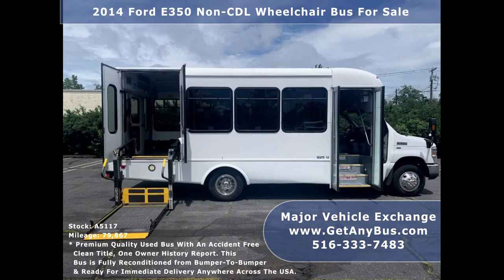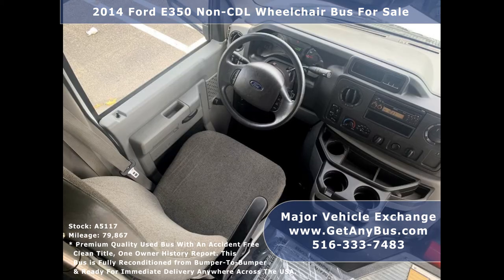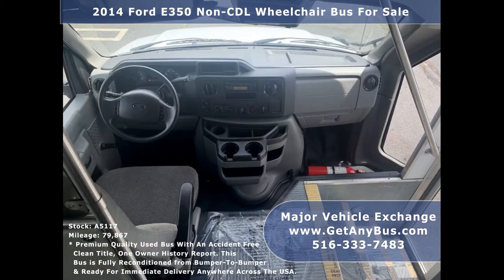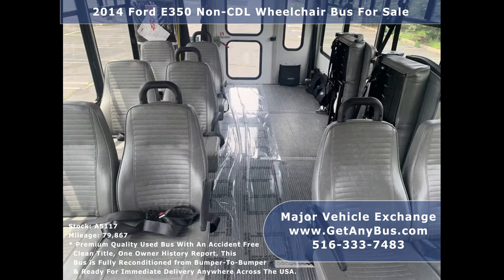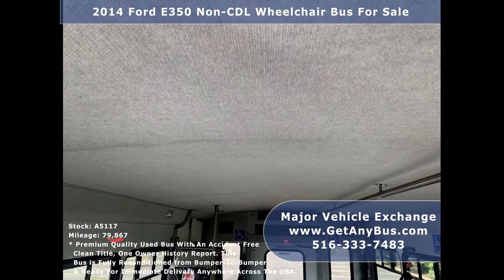There are no known problems with this vehicle and the bus is 100% ready to go. Test drives and inspections are welcome. Its 5-speed automatic transmission shifts smoothly without hesitation and its drivetrain feels like new. It is clean, comfortable, and perfect as a transit shuttle or activity and outing vehicle for church groups.